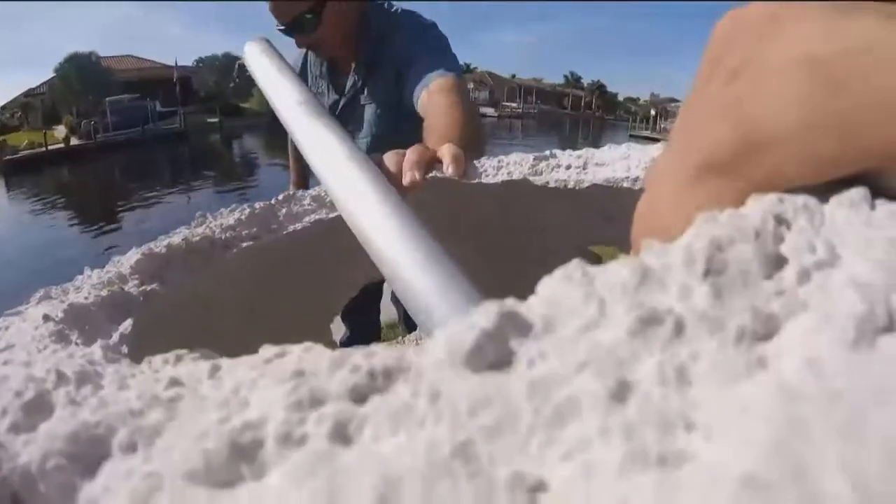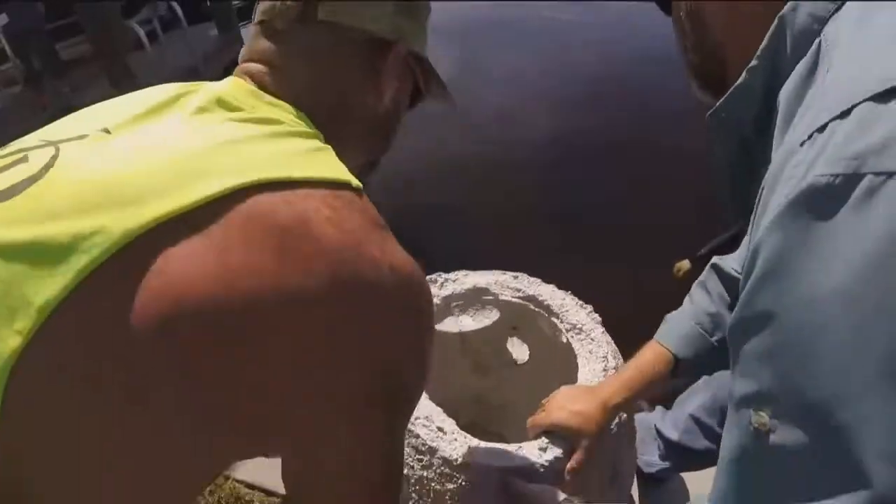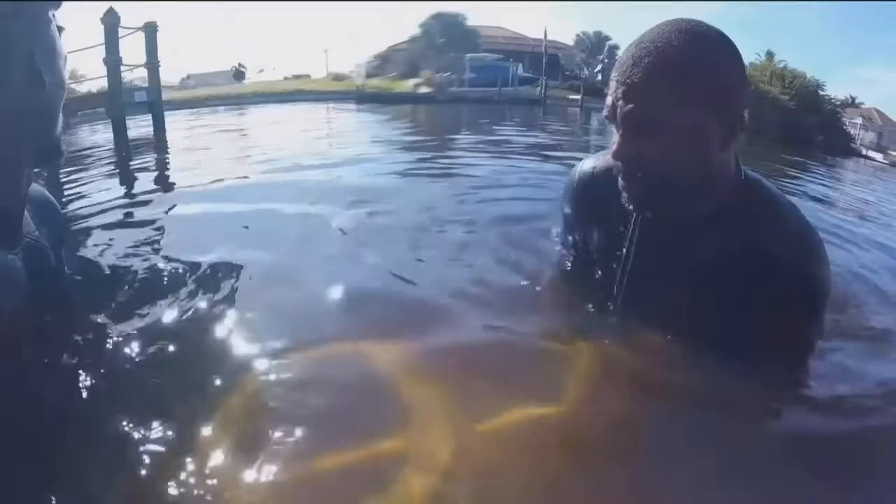Rolling the reef — it takes two men to lift this 350-pound concrete ball into the water. John Killian is one of the first people in Cape Coral to have a reef ball suspended from under his dock.